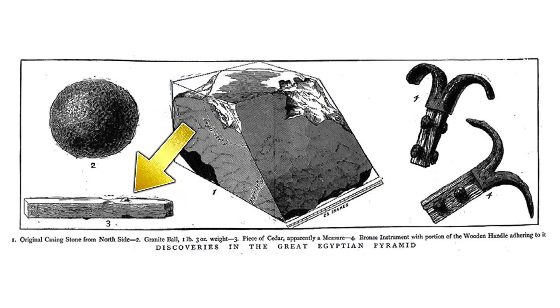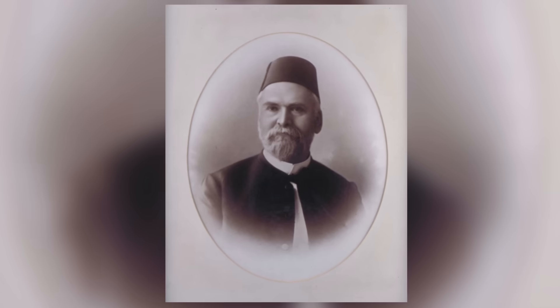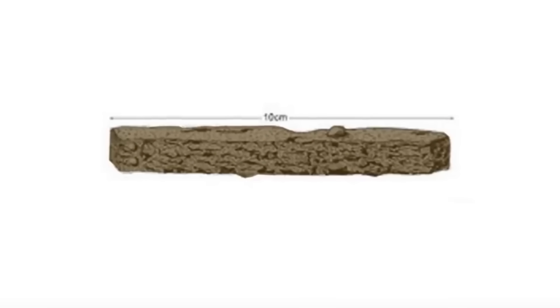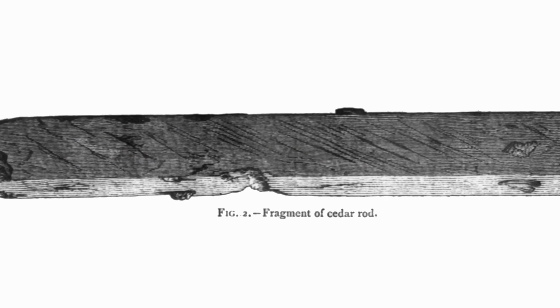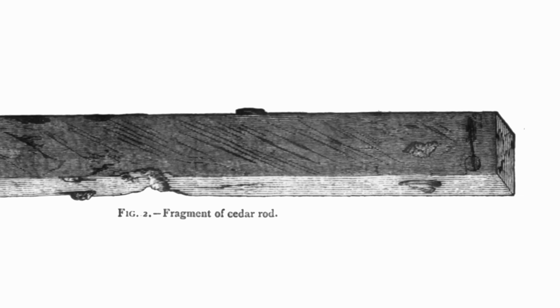But the third item is missing from the collection in the British Museum and had been missing for decades. James Grant had kept the wooden rod until his death in 1895. It was inherited by his daughter, and she kept it until 1946 when she donated it to the University of Aberdeen in Scotland. The object was never properly catalogued in the university's archive, and although people had been searching for it in the past, the small wooden rod was not found.